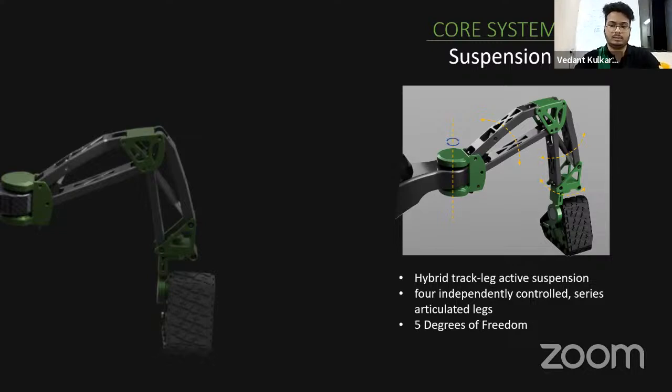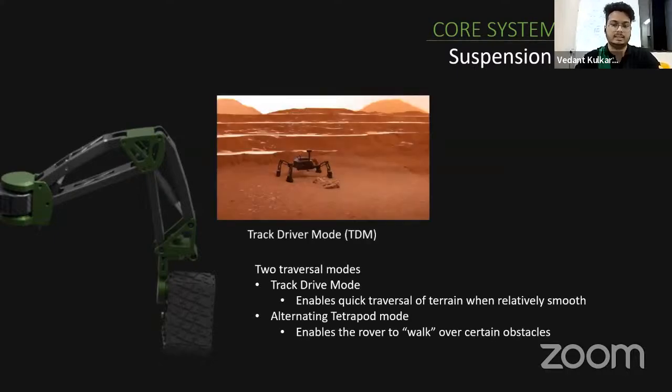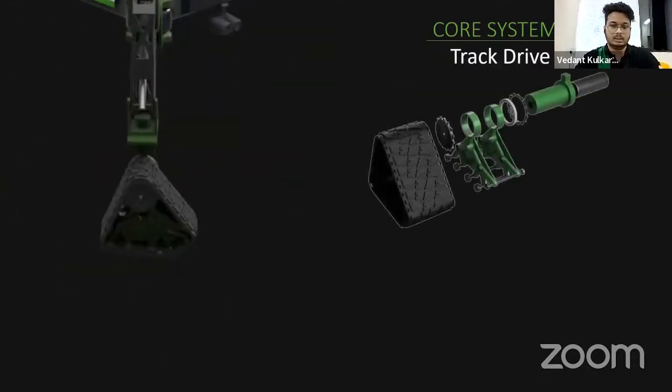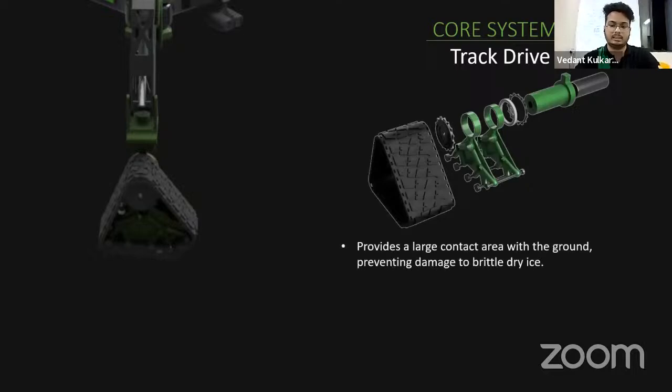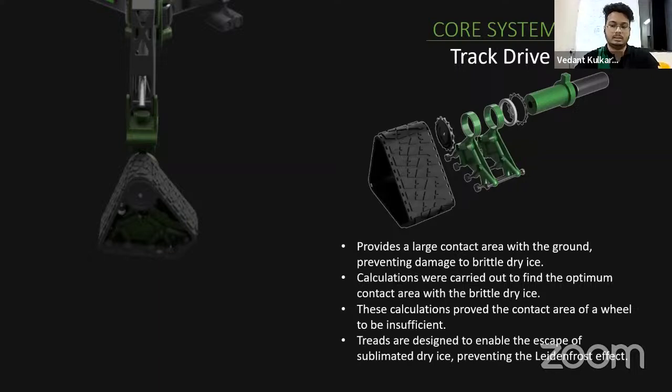The rover operates in two modes: track drive mode for quick traversal, and alternating tetrapod mode for rugged terrain through alterations in leg configuration. The track drive system at the end of each leg provides a large contact area with the ground, preventing damage to the brittle dry ice surface. Calculations confirmed that a wheel's contact area would be insufficient; the track treads also allow sublimated ice to escape, preventing ice and frost buildup.